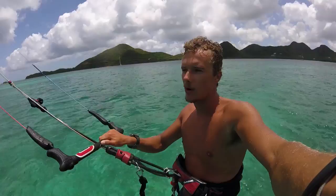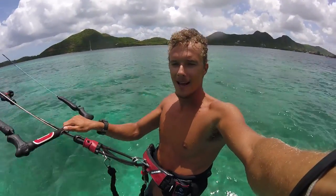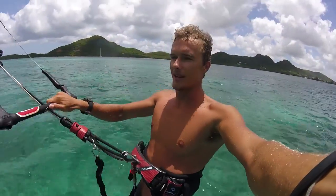This is pretty crazy, because the only time I've been out here is in a boat. Today I'm out here on my kite on the foil. It's super light wind right now, but hey, it's working. It's working.